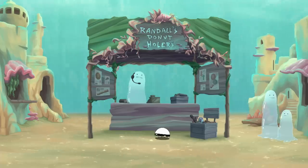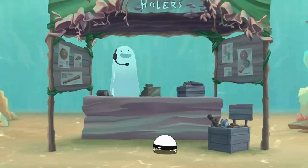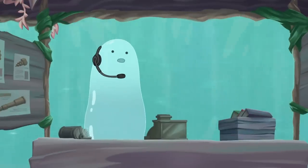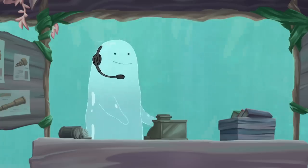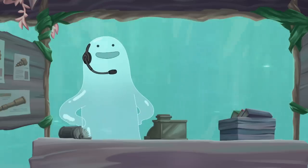Oh, of course, sir. Give me one moment to answer this call. Thank you for calling Randall's, home of the train-famous donut-holer. Press 1 for support. Press... oh well, that's actually the only service we offer, so please press 1. Okey-dokey. Well, can I start with your name, please? Oh, can you spell that for me? Oh, perfect.